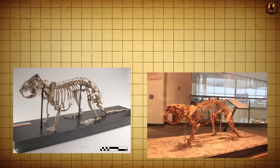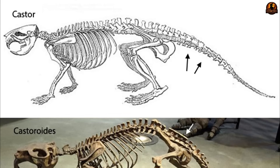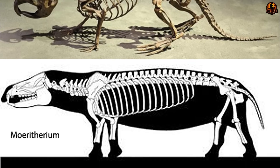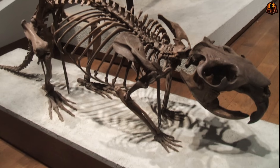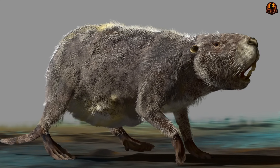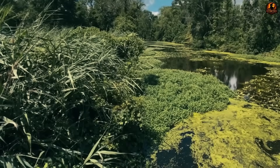When skeletons are compared side by side, the differences between castoroids and modern beavers begin to outweigh the similarities. The giant beaver carried a heavy frame, giving it strength and stability in the water, but its jaw mechanics limited what its teeth could tackle. Fossilised wear patterns show grinding and scraping along the teeth — patterns more consistent with pliable plants than with tree trunks. That evidence, matched with the unusual ridged anatomy of the incisors, makes the old woodcutting narrative difficult to support.